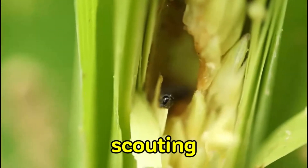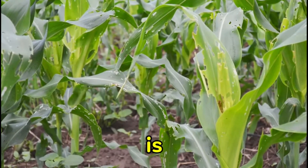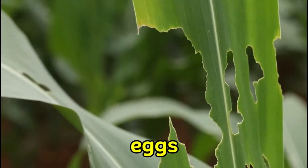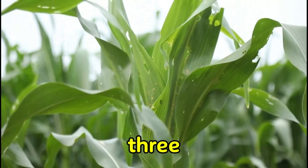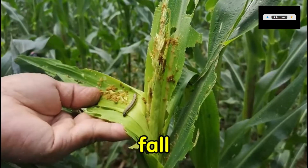Now, during scouting, focus on the newest 2 or 3 leaves emerging from the funnel, as this is where caterpillars like to feed and where moths lay eggs. Once you see a few plants infested, there are 3 classes of pesticides that are proven to be very effective against fall armyworm.